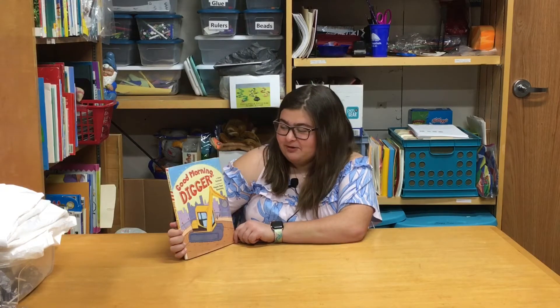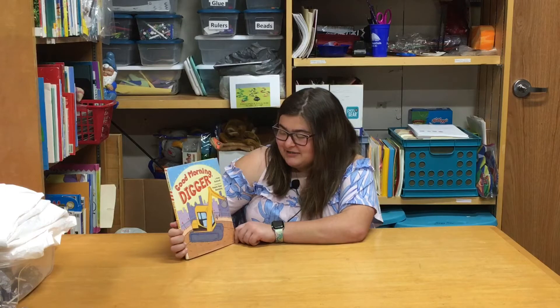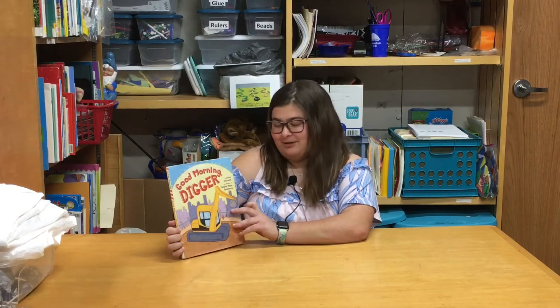Hey y'all, welcome to AbbeyVision. My name is Abbey and today I'm going to read you a book called Good Morning Digger. It is by Anne Rockwell and it's illustrated by Melanie Hope Greenberg, and its publisher is Viking Publishing.